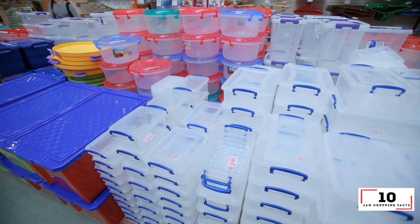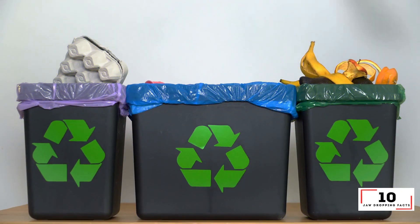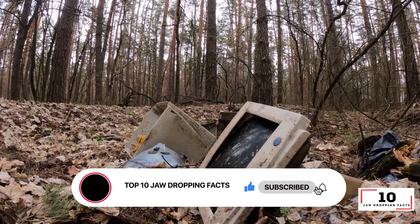In today's video we will discuss the top 10 ways to recycle effectively in 2022. I am your host Eric. Please make sure you subscribe to the top 10 jaw-dropping facts channel. New episodes are released Monday through Friday.